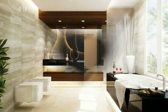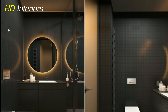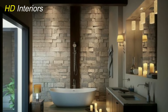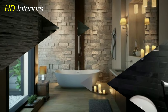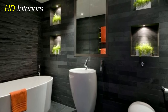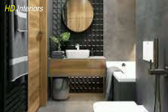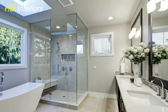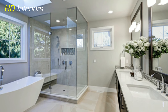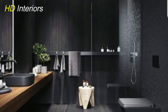Statement lighting fixtures. Lighting has transcended its practical role and emerged as a focal point in modern bathroom design. Elaborate and eye-catching lighting fixtures such as chandeliers, pendant lights, and sculptural sconces are being used to add a touch of glamour and sophistication to the space. These statement pieces not only provide ample illumination, but also serve as artistic accents that elevate the bathroom's ambience.